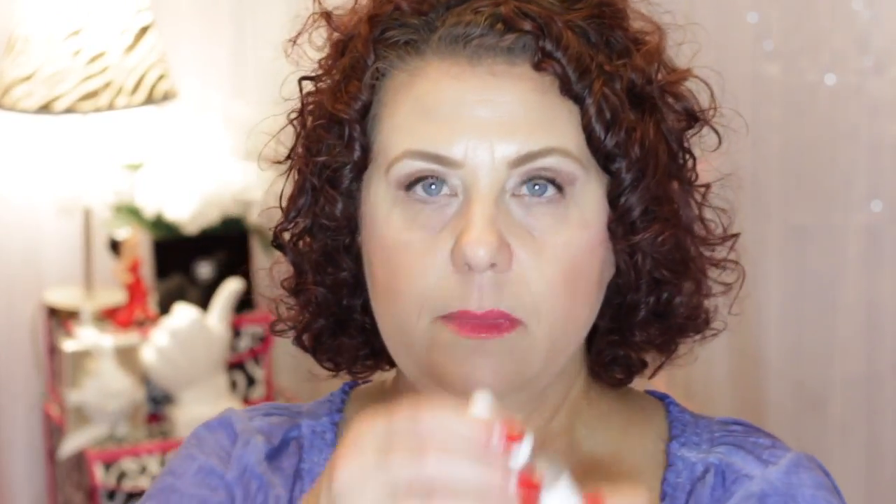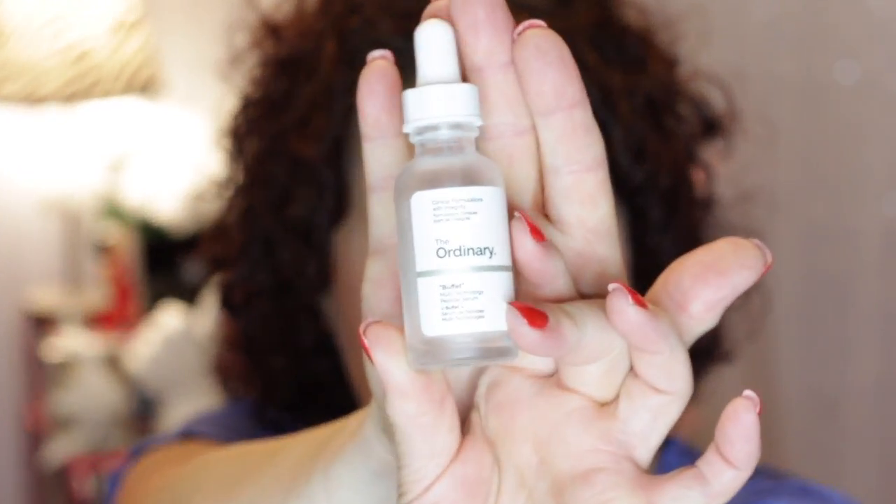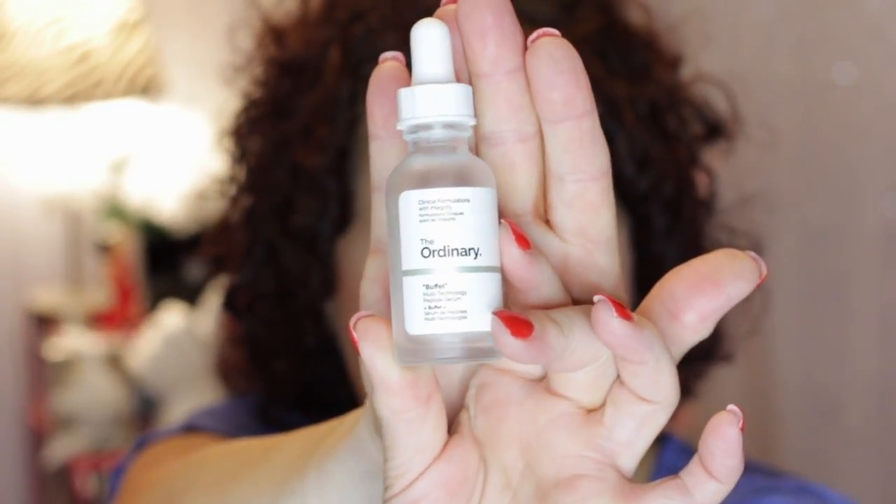Another product from The Ordinary that I finished — this is The Ordinary Buffet. The Ordinary has a ton of skincare to choose from, and if you're a little bit confused on where to start or what to get, this is a good one to start with because it has a little bit of everything in it, hence the word 'the Buffet.' It's definitely a good serum and I do recommend The Ordinary. I think it was around six, nine dollars — so inexpensive for that brand. You can purchase it off of Beautylish now.